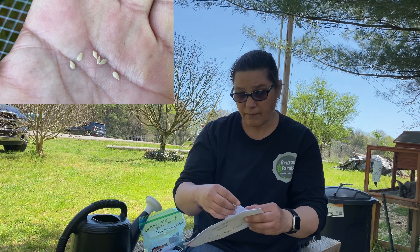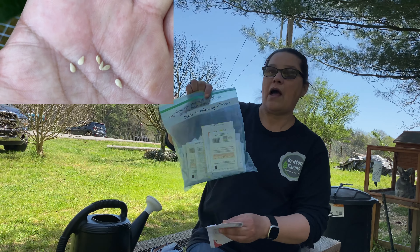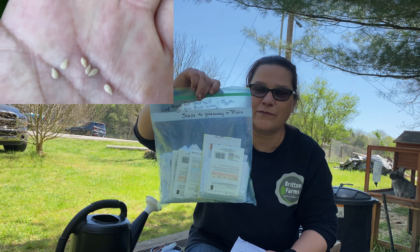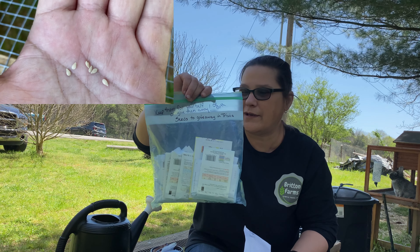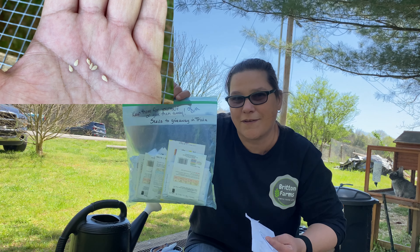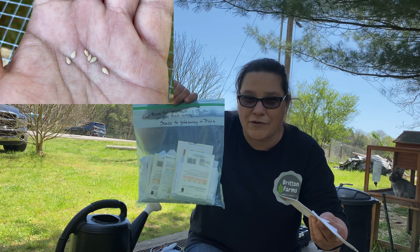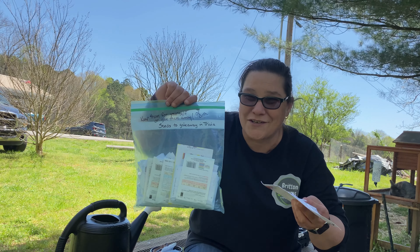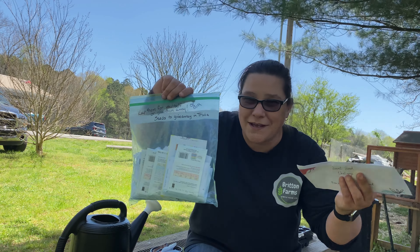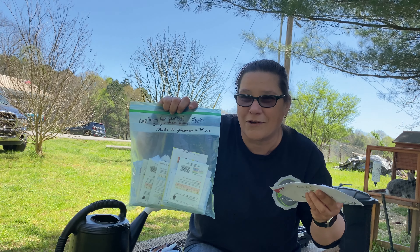She also sent me a whole bag of seeds — thank you Janice, this is amazing! She sent these with a note saying I could keep what I wanted, give some away, or use them on my trivia. I'm probably gonna use them on my trivia. If you've been to my trivia, Where to Begin Homestead wins a lot — she's really good at trivia. It happens once a month, you guys should show up.